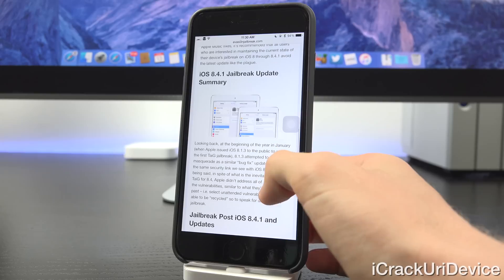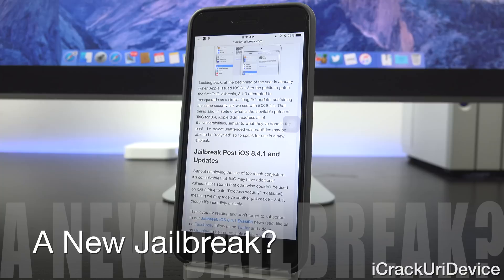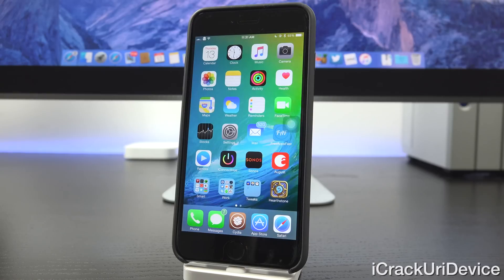Looking back to January, when Apple issued iOS 8.1.3 to patch the first Taiji jailbreak, 8.1.3 also attempted to masquerade as a similar bug fix update containing the same security link we see in iOS 8.4.1. Without employing too much conjecture, it's conceivable that Taiji may have additional vulnerabilities stored that otherwise couldn't be used on iOS 9 due to its rootless security measures, meaning we may receive another jailbreak for iOS 8.4.1 prior to iOS 9's inevitable public release next month — though it's kind of unlikely at this point. We'll just have to wait and see, and check the annotations as things could change at any moment.